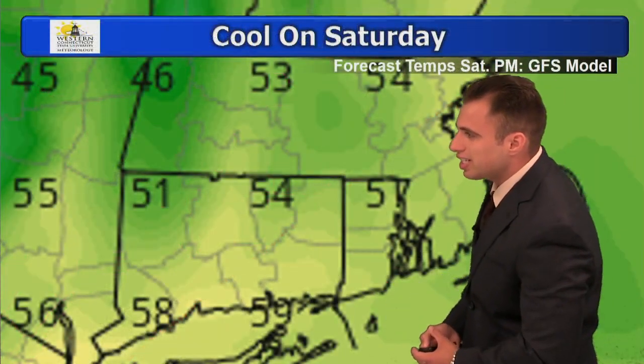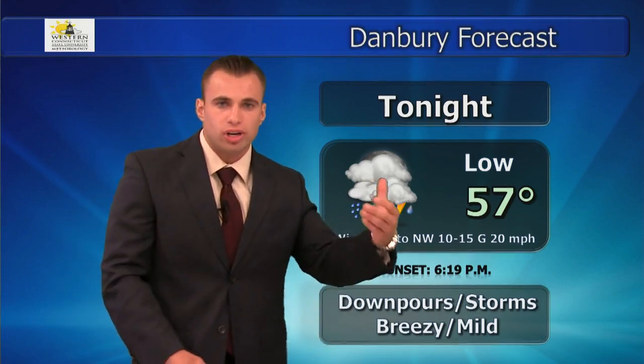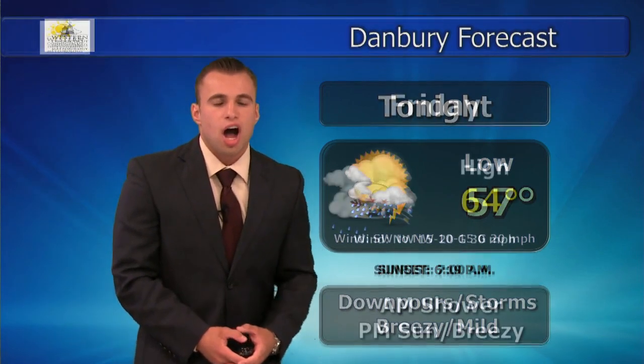Highs only in the 50s to around 60, and by Sunday morning — look at this — temperatures drop to the 30s to around 40. Get that heater ready because you're going to need it Sunday morning, with sunny highs only in the 50s. Tonight's forecast: 57 degrees, downpours, storms, mild and breezy. Best chance for storms is earlier in the evening, then clearing out after midnight. Wind switches from southwest to northwest after the front comes through, gusting up to 30 miles per hour.